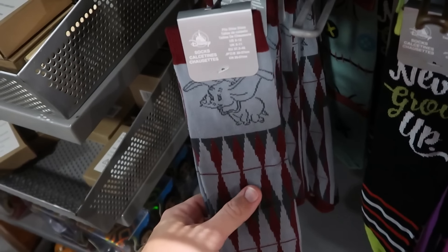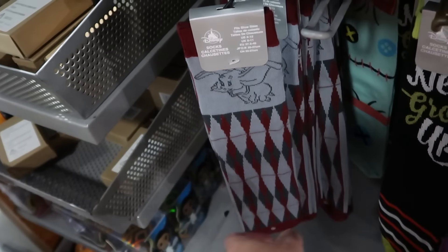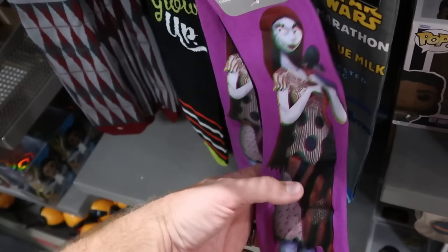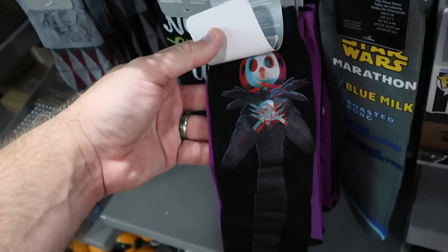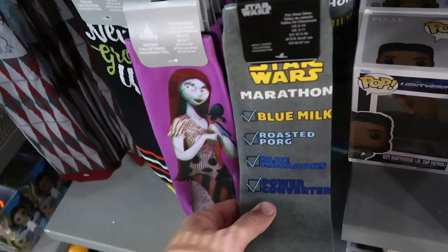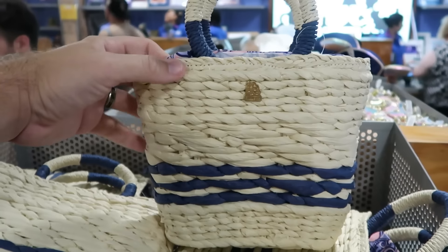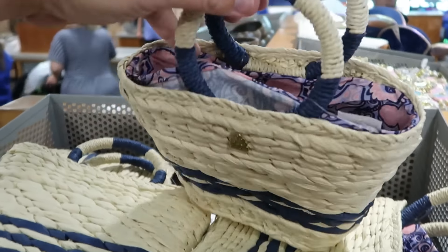There's a good assortment of adult-sized character socks. Dumbo the Flying Elephant diamond design socks are $5; Peter Pan Never Grow Up socks with pin striping are $5; Nightmare Before Christmas Sally socks with a 3D effect Jack Skellington on the back are $6. Star Wars Marathon Socks for Blue Milk, Roasted Porg, Blue Macaroon, and Power Converter are also available. Disney Riviera Resort bags with Mickeys inside and the R&R logo — giving Disney Cruise Line vibes — are now further discounted at $20 from $65.